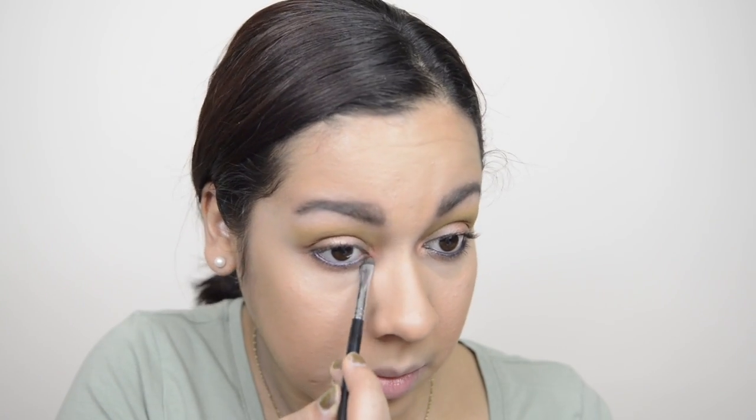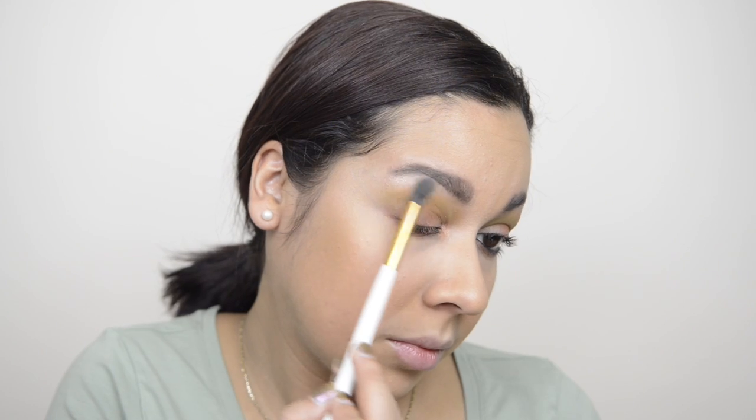I wanted to add some little pop of color so I took the color Vacant and I'm applying this in my inner tear ducts as well as using it to highlight my brow bone — such a pretty color. Then I'm taking the Dior Blackout mascara and applying this onto my lashes. The next product was the Ofra blush in Melon — this color was so pigmented and so pretty, it really gave you a nice blushed look.